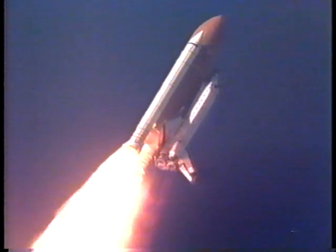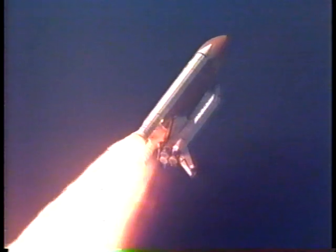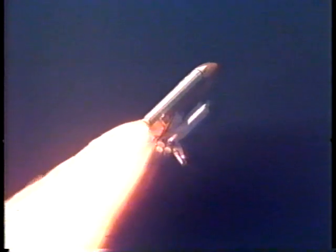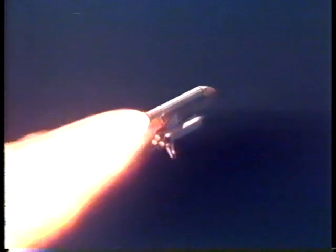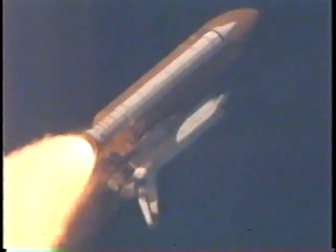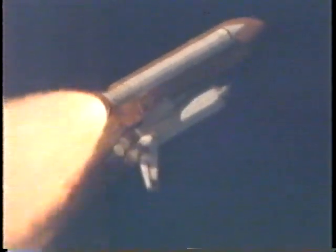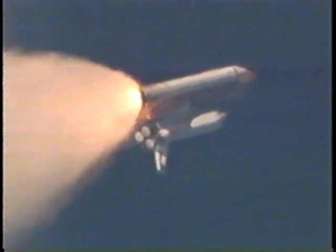Columbia now miles downrange from the Kennedy Space Center at an altitude of 4 miles. All three main engines, APUs, and fuel cells continuing to perform well. Columbia, Houston, go at throttle up. Roger, go at throttle up. Columbia's three liquid-fueled engines are now back at full throttle, 104% of rated thrust. Columbia now traveling 1,800 miles per hour, 15 miles in altitude, 13 miles downrange from the Kennedy Space Center. All three main engines continuing to perform well.